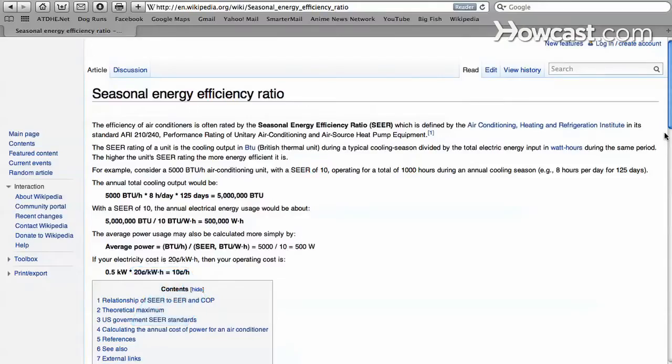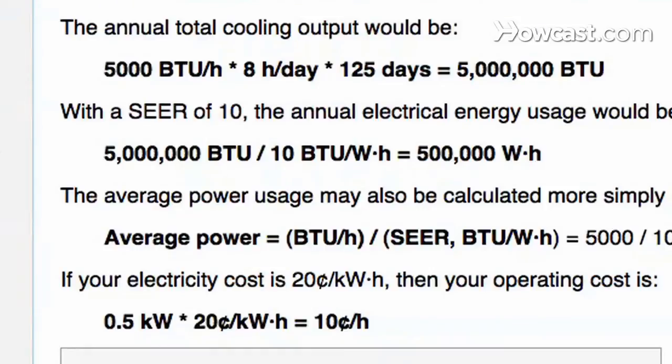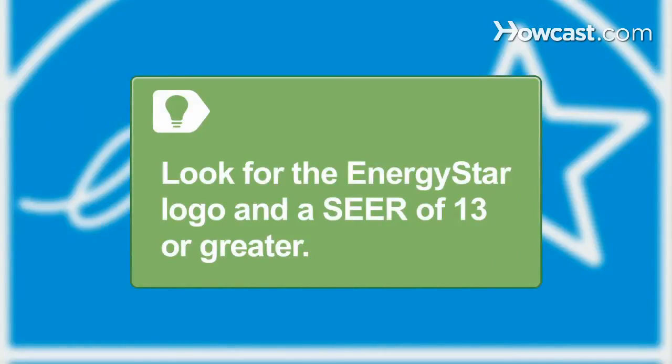Step 3. Understand the seasonal energy efficiency ratio, a measure of how much cooling a unit puts out per unit of power. A higher SEER means greater efficiency. Look for models with the ENERGY STAR logo and a SEER of at least 13 as baseline indicators of an efficient unit.